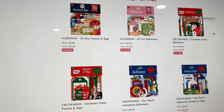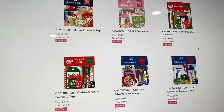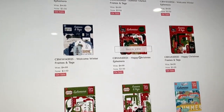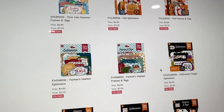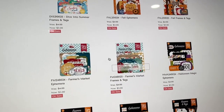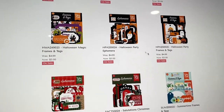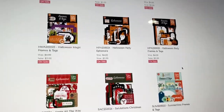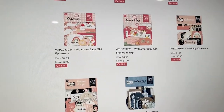They have ephemera — $3 each or four packs for $10, which normally would be $12, so you get a discount buying at least four packs. Ephemera is always great to add to your projects. There are Christmas ones, travel, boy and girl, summer, winter, more Christmas, more summer, fall, Halloween — look at this Halloween Party one, so cute. Just make sure you read what you're buying because sometimes they have just the ephemera and sometimes they have frames and tags. They also have a wedding one.